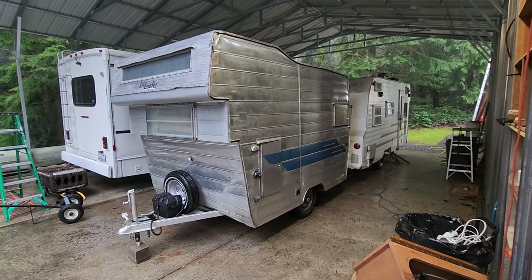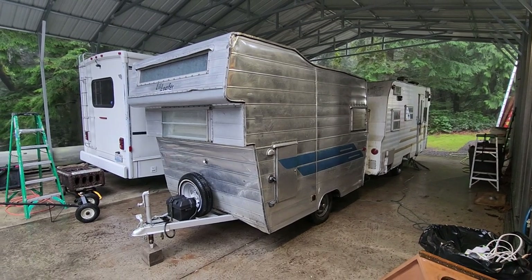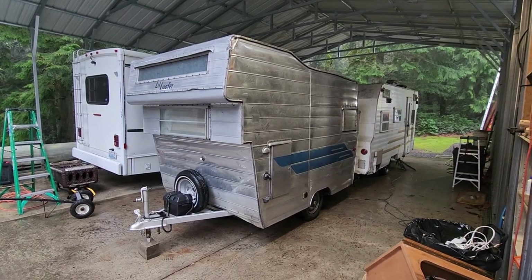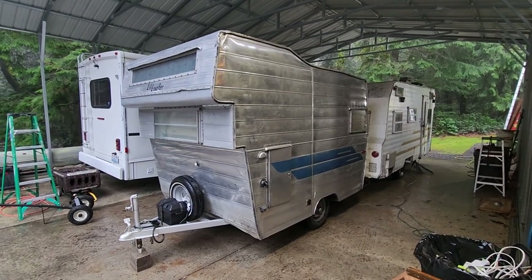Hey, this is Brad with Vintage Camper Rescue. Look what rolled into the shop today — this came in from a client for some leak repair and investigation on some other issues that need to be addressed.